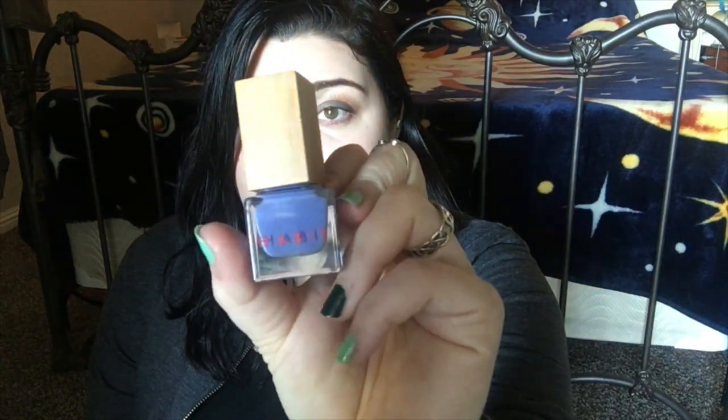I love Habit Cosmetics — they use really cool eco-friendly bamboo handle lids for their nail polishes with the Habit name laser-etched in, and they use glass bottles. They're five-free and enriched with herbal extracts including frankincense and myrrh. Definitely loved this one.